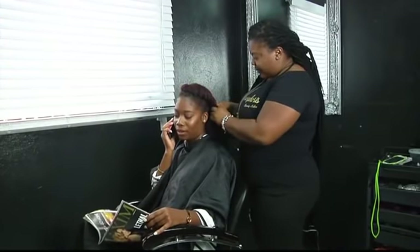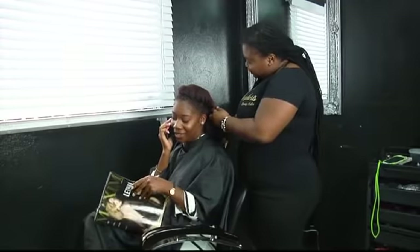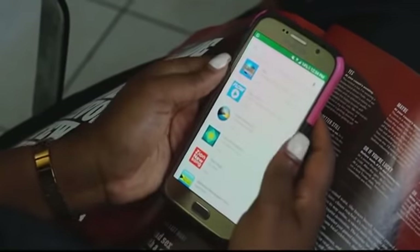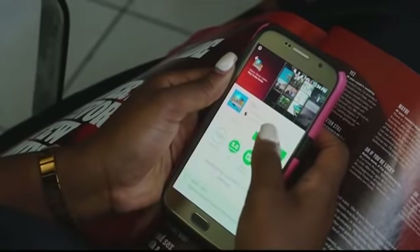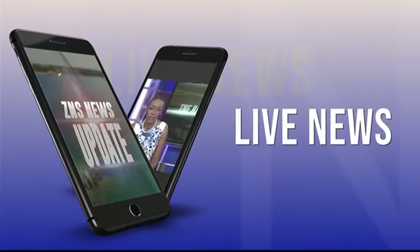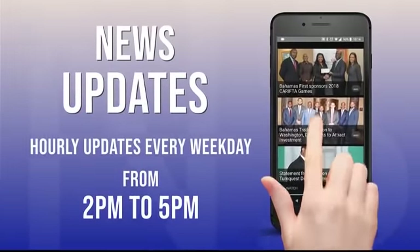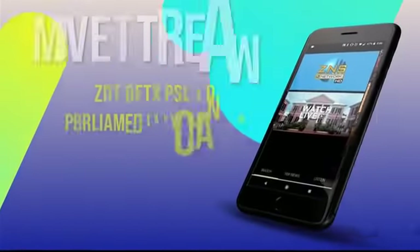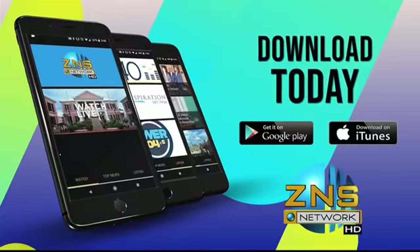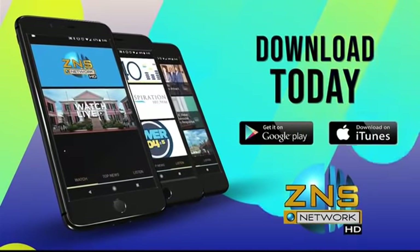We have Wi-Fi now, and you can watch it live from your phone — just download the app. Get your news and more anytime, anywhere with the new ZNS app. Stay connected from around the globe with our live stream, news updates — all in the palm of your hand. You can also listen to the ZNS radio network for your favorite music. Go to your Apple or Google Play store and download the ZNS app today.